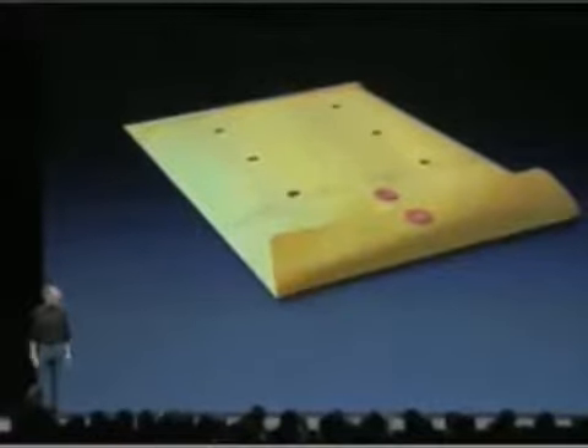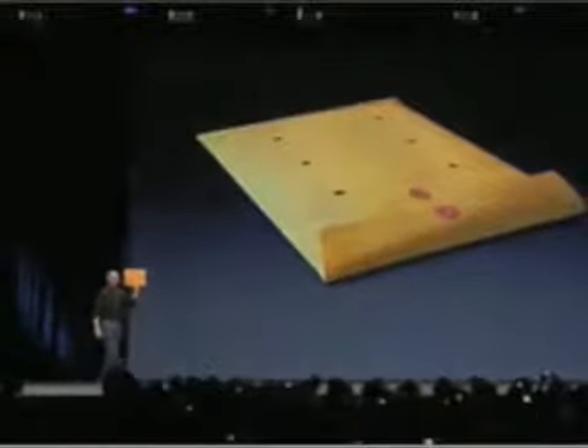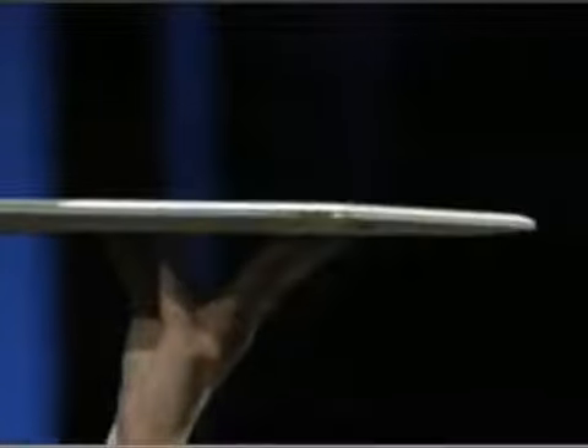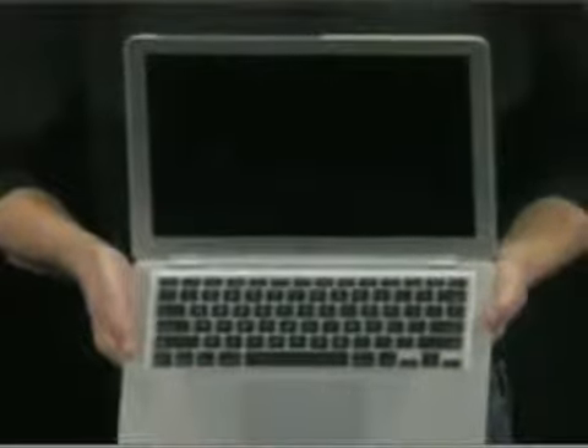Let me go ahead and show it to you now. Let me take it out here. This is the new MacBook Air — you can get a feel for how thin it is. Amazing product — full-size keyboard, full-size display.